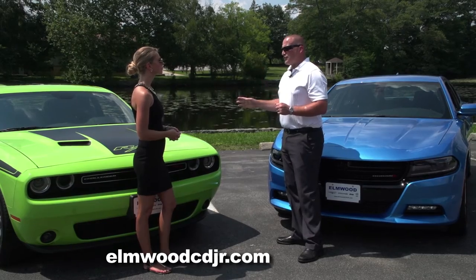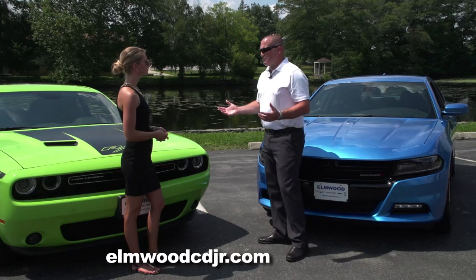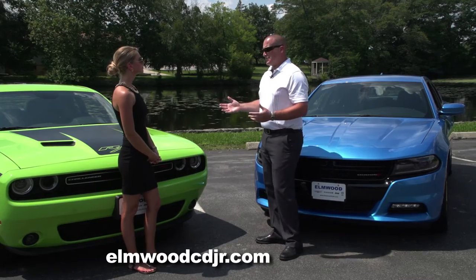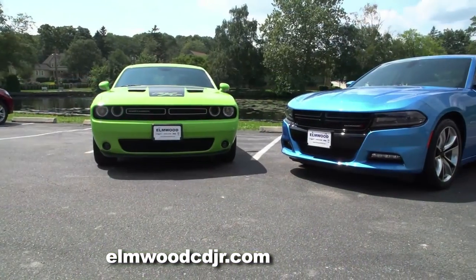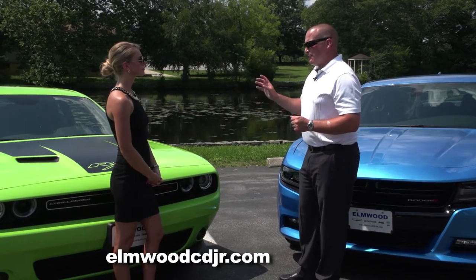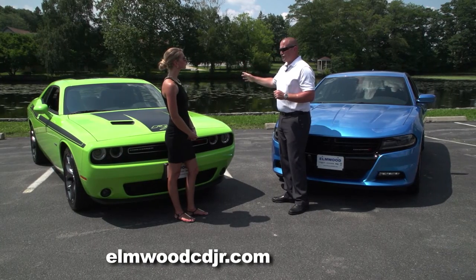Like most sports cars and race cars, both the Challenger and Charger are rear-wheel drive. There's a common misconception that rear-wheel drive is not good in the snow, and that was the case back in the '60s, '70s, and '80s when there weren't as many technological advances. Both vehicles are equipped with all-speed traction control and electronic stability control.